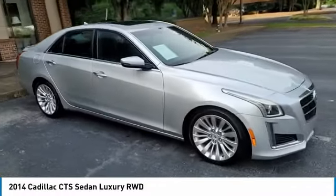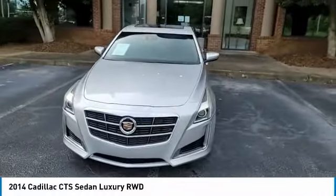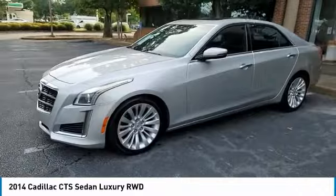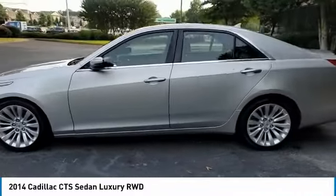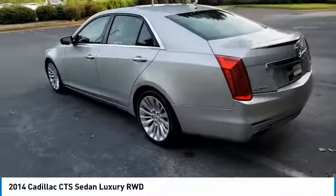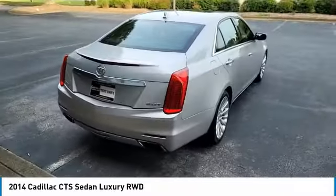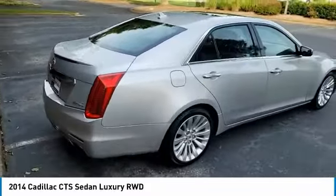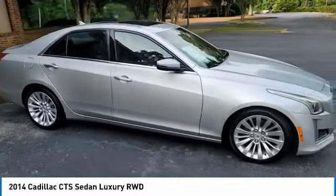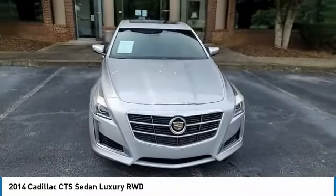Here are some of this vehicle's great options. Come see the car for yourself. The CTS.